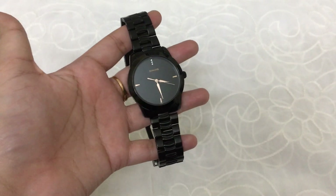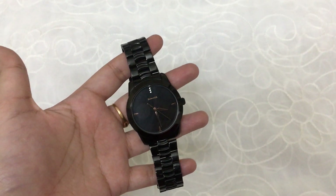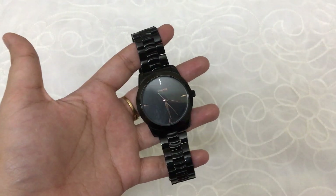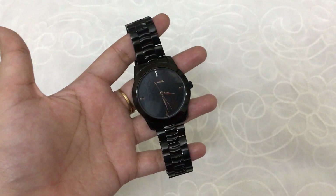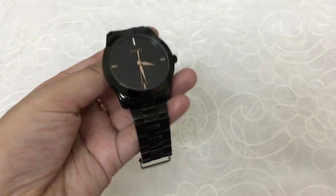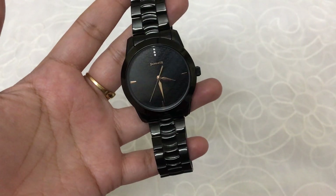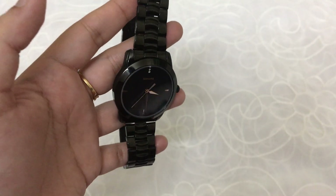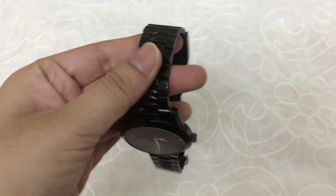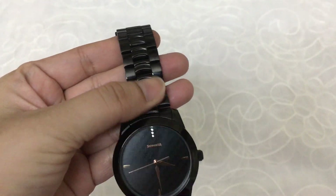I want to tell you that I have ordered a watch from Flipkart, and I have got two or three watches from Flipkart before. I can guarantee that the watches on Flipkart are so beautiful — the finishing and quality are excellent.